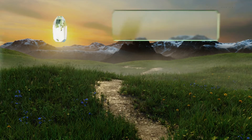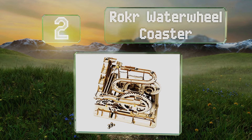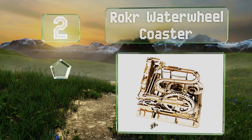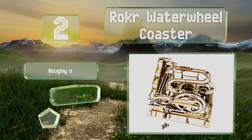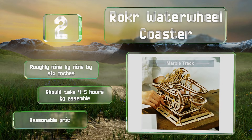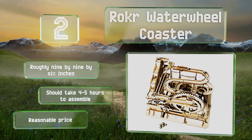At number two, the Roca Waterwheel Coaster is a sturdy model with plenty of interesting track components including a stair lift, a funnel rail, and a long downhill section. The entire thing is powered by a simple hand crank. It measures roughly nine by nine by six inches when complete, should take four to five hours to assemble, and comes in at a reasonable price.